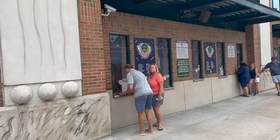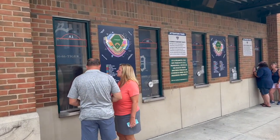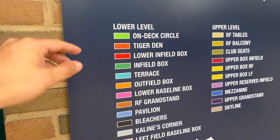Comerica Park still has a box office where you can buy an old-fashioned paper ticket, and ticket prices start as low as $15. But they do sell out quick on certain dates.